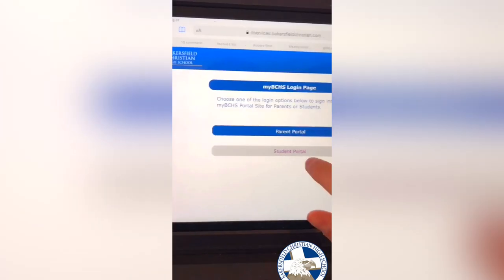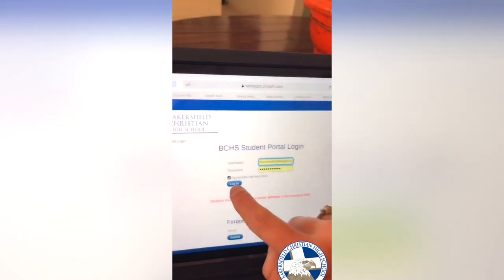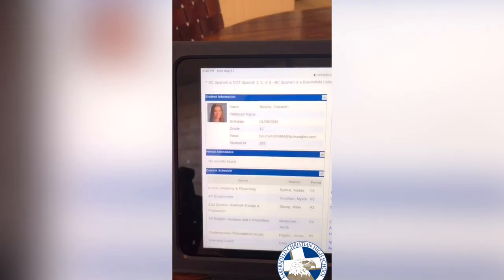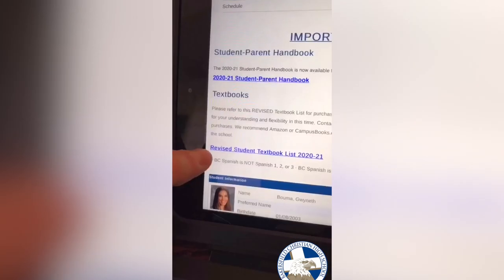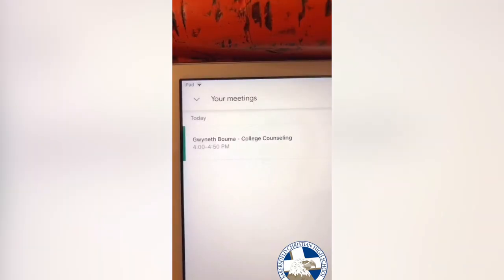I went on to bchs.org and logged into my account to check my grades. Also on there you can look at what books you need to order for your classes. After that I had scheduled a college counseling meeting, so I did that for about an hour. Then I went to school for some volleyball workouts, socially distanced of course, and I picked up my ASB polo. And that's my day.